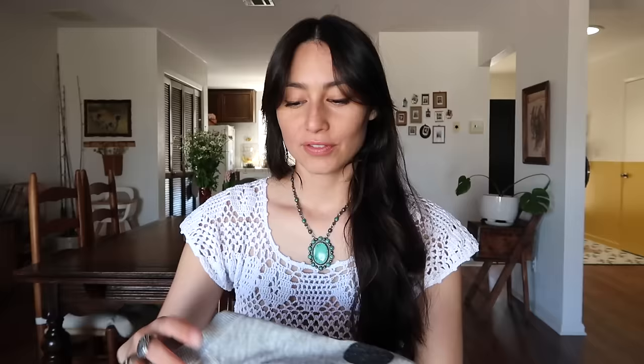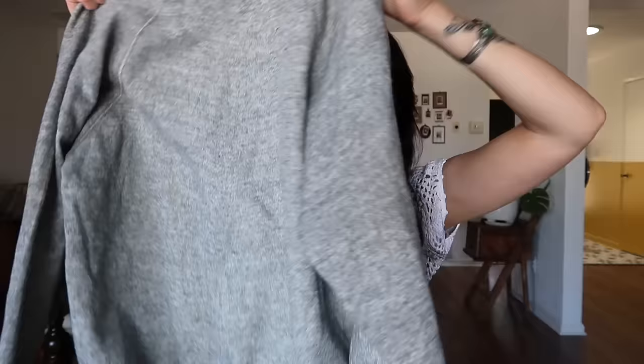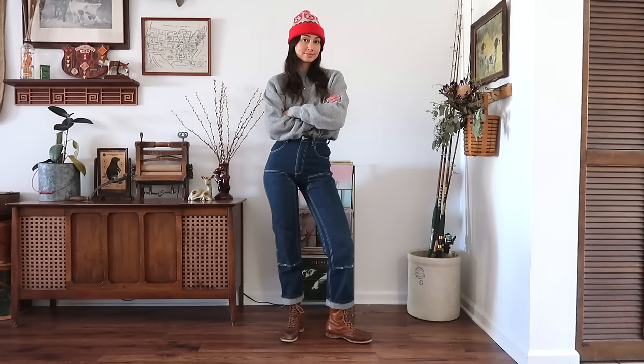First is just a plain gray sweatshirt — I believe it's from the 70s or early 80s based on the tag. I would style this with a pair of Rudy Jude jeans, a pair of vintage boots I got off eBay, and a vintage little beanie with little wolves or huskies on it that used to belong to my brother or sister from the 80s — it's my favorite beanie.